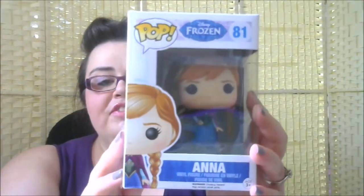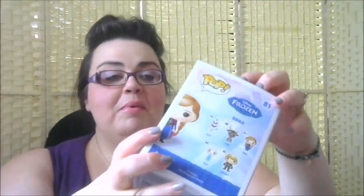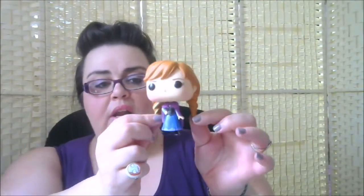Next we've got a Frozen one — it's Anna, she's number 81. Also in the series is Olaf, Sven, Elsa, and Kristoff. I'm glad we've got a Disney one and they weren't all Star Wars. She's in her little blue dress with a purple cape — that's when she goes looking for Elsa. You can see how big the heads are compared to their bodies. The first time I came across Funko Pops was while looking online and seeing the Frozen ones a good few years ago — I remember writing about it on my blog.